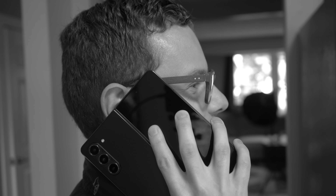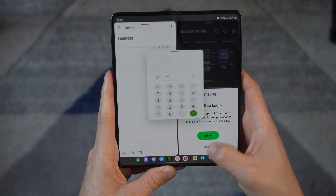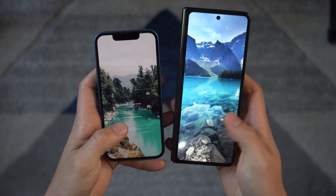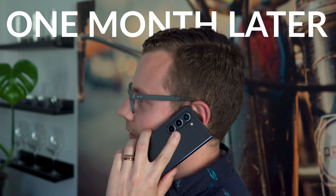Hello? Just kidding, that's not how you answer this thing. The Fold 5 is a phone that changed my perspective on a lot of things — how your workflow can change as a result of a much larger display, how Samsung has taken leaps over the years to the point where the typical iPhone user can appreciate a phone like this, and just how far foldables have come. This is the Fold 5 one month later.